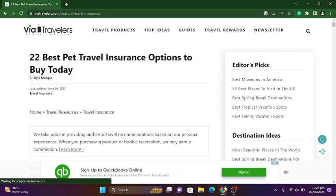Hey guys, how are you doing? So basically in this video I am going to tell you about the 22 best pet travel insurance options to buy today. So let's start our video.